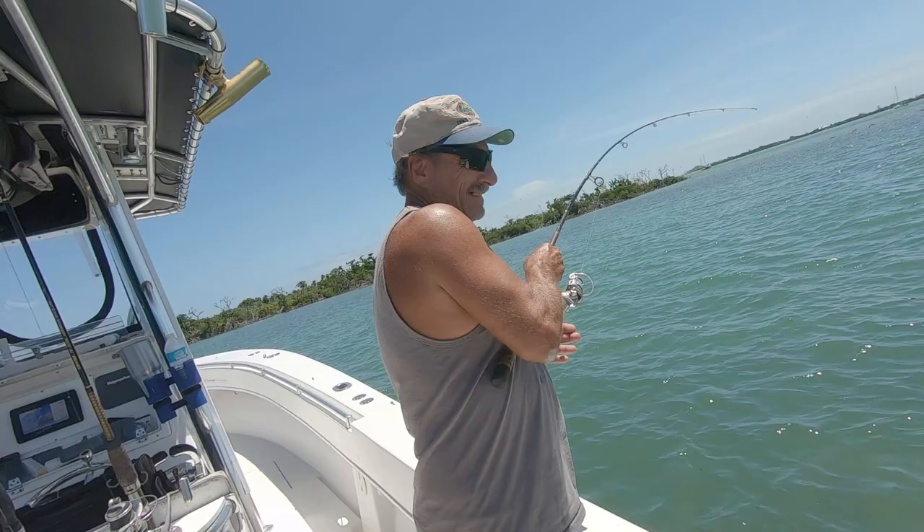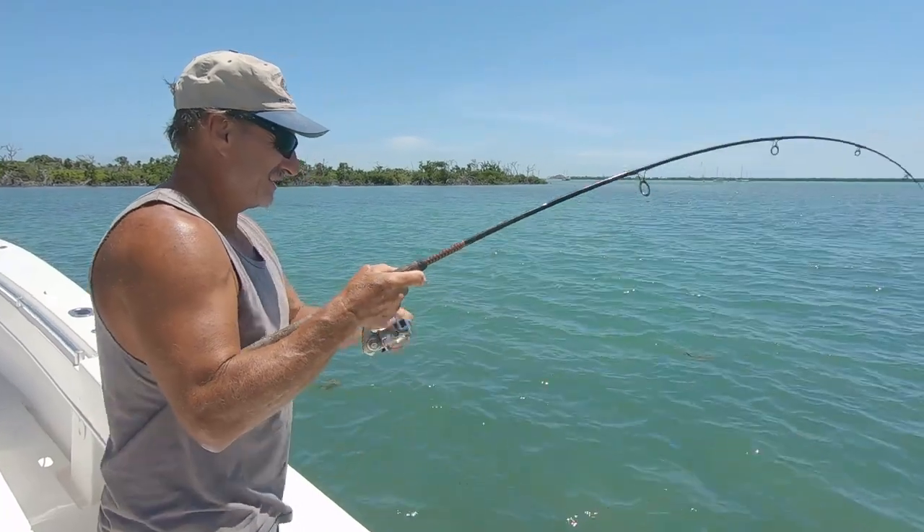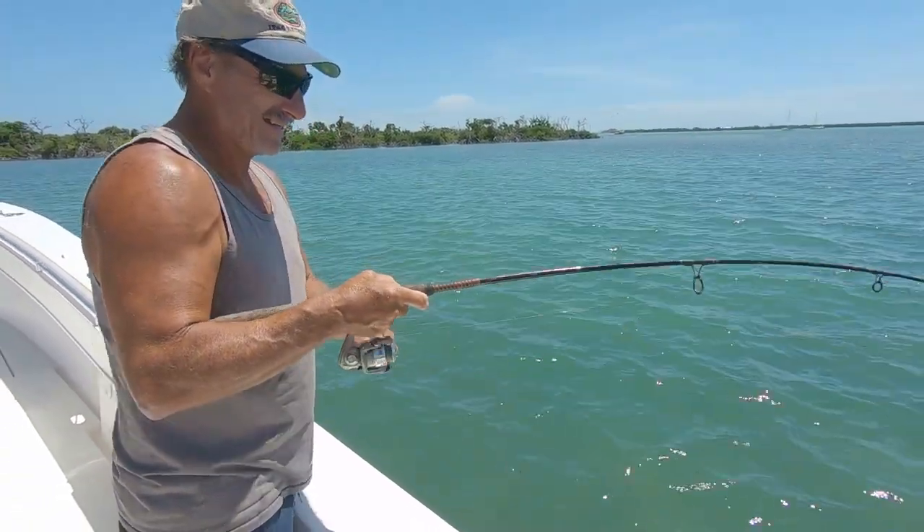Then we had a bunch of baits come up — I think they're either pilchards, threadfin herring, or greenies. We call them so many different things. But nice little baits, and they were coming up to our lights at night. This is the most active we've seen big baits. We were just along the little inshore patch reefs, in about 45 feet of water over some rolling hills of natural live bottom. We were putting the sabiki rigs down — just small little sabikis — jigging the fish up, and they were biting pretty steadily. We were catching two or three at a time. It was working great.